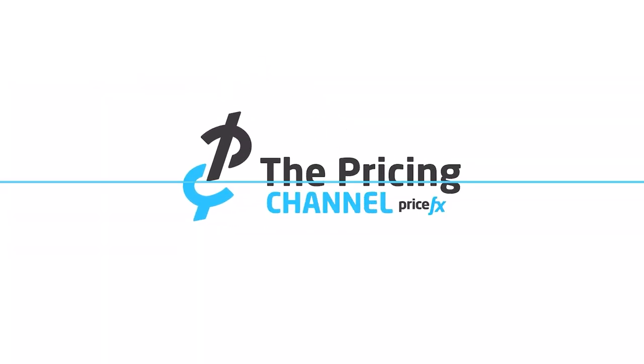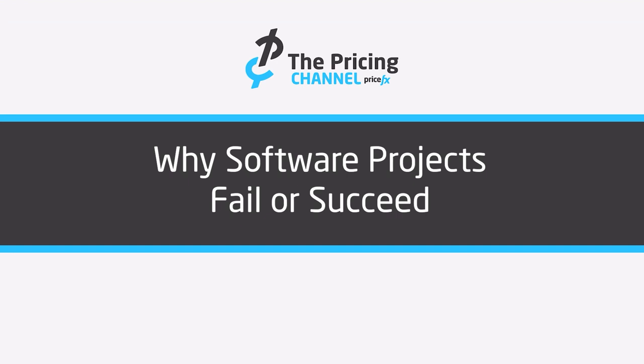You might be wondering what makes pricing projects succeed or fail. I'm going to go through a few key points from my experience on why our projects have failed and what makes them succeed. My name is Gabe Smith. I'm the Chief Evangelist for PriceFX.